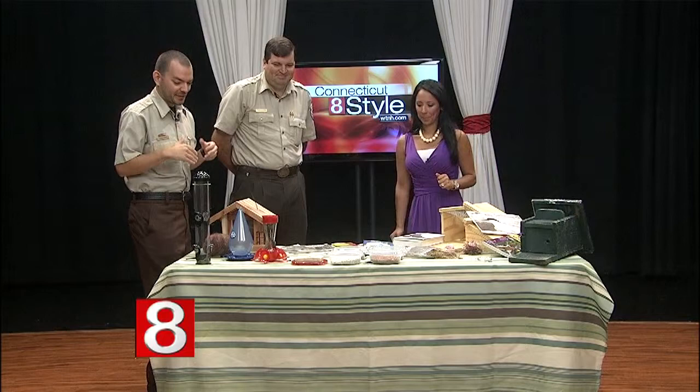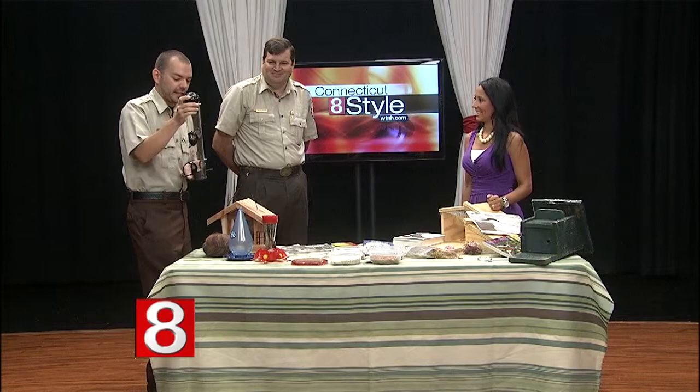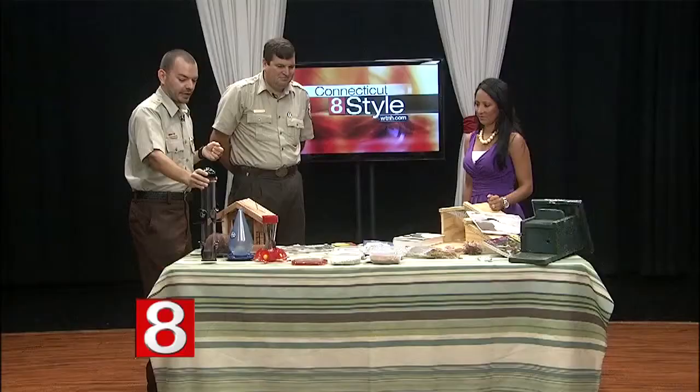This one is supposed to be squirrel-proof — we can talk a little more about squirrels later. And this is a very inexpensive plastic feeder that you can get for all types of birds. It accepts different types of seed, and we can talk a little bit about the seeds that you can buy.